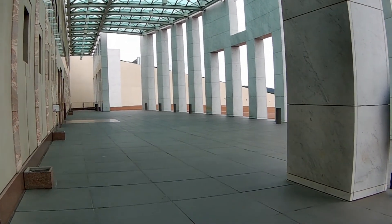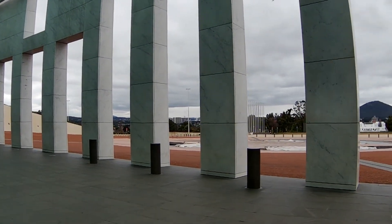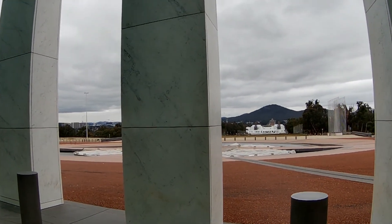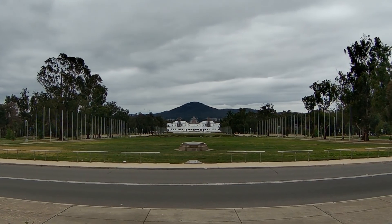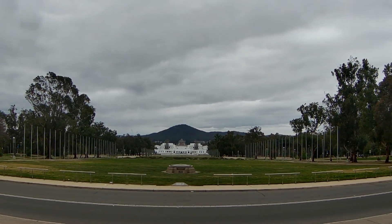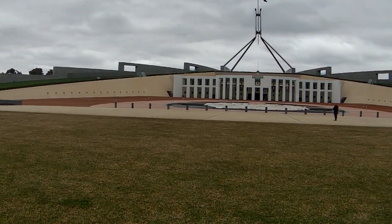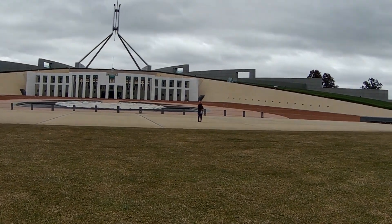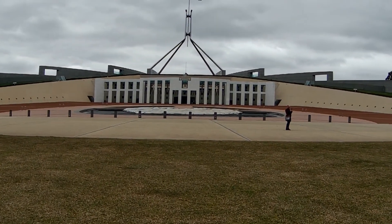This is a white building — this is the old Parliament House. And you can find the ANZAC Parade. This is the war memorial. You can find the water feature here.